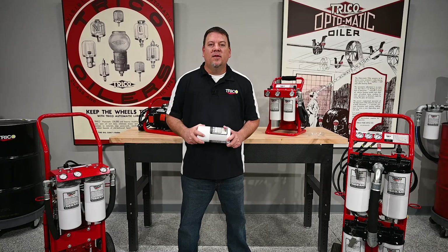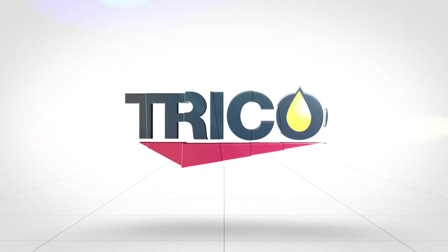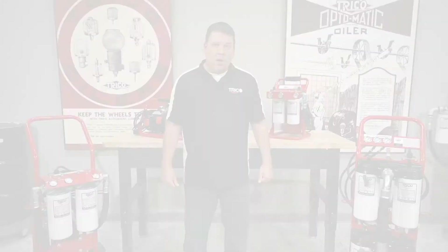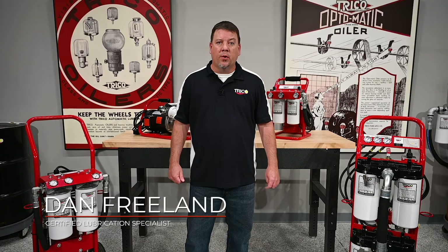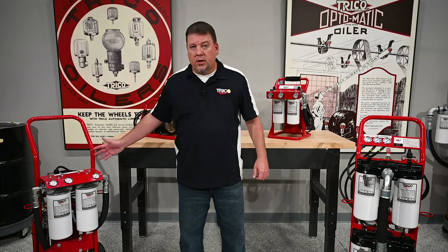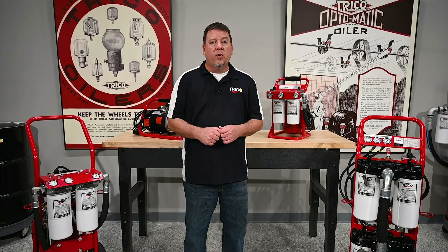Welcome back to Trico's Loot Room. Today we're going to talk about choosing a portable filtration system. Portable filtration systems are an important tool in your maintenance reliability program. There are several different kinds — handheld and cart styles — but there are other considerations you want to take into account before choosing one.